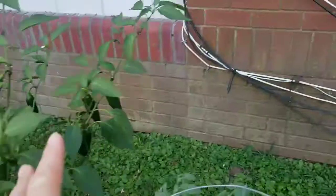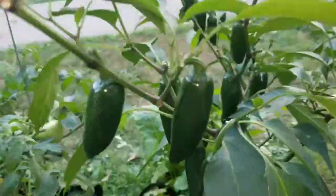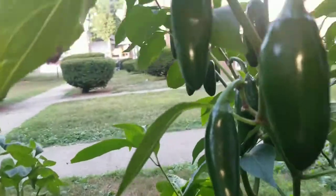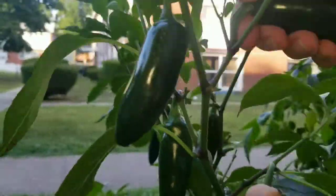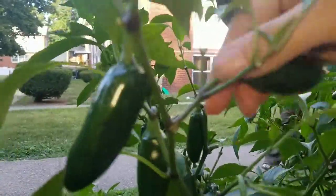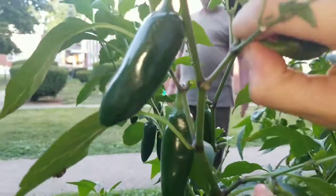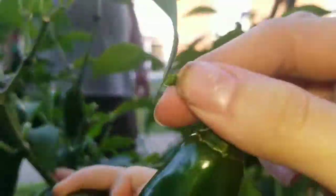We're picking jalapenos because my husband's making a dish we're experimenting with. I wanted to show you how to do it — not that one, these ones over here. You don't want to yank because you see the branch moves. You want to give it a twist, get your thumb in there, and take it off just like that.